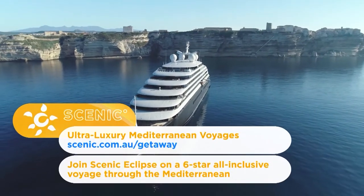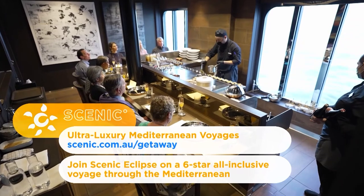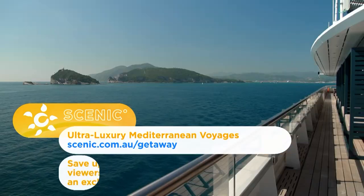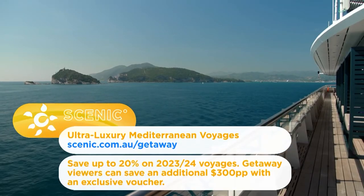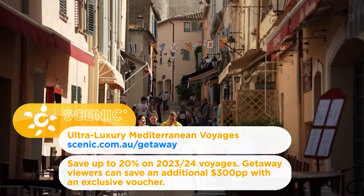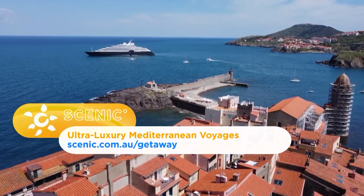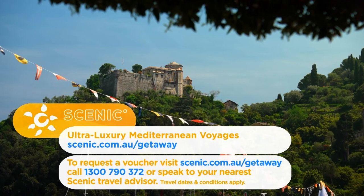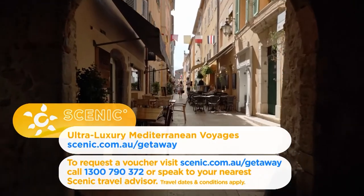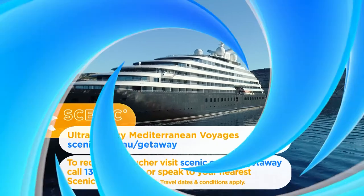Discover the benchmark in ultra-luxury cruising on a Scenic Eclipse voyage in 2023-24. Experience an all-inclusive journey of a lifetime through the Mediterranean. Secure your voyage today with Scenic Super Early Bird offers and save up to 20% on selected itineraries. Getaway viewers can save an additional $300 per person off Scenic Eclipse cruises. Visit scenic.com.au/getaway, call 1300 790 372, or speak to your nearest Scenic travel advisor.